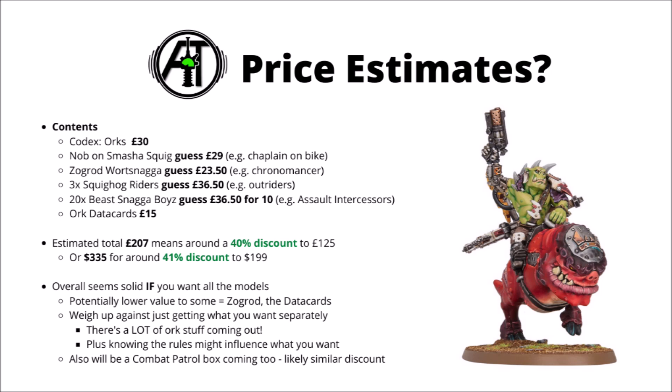In particular, out of this set I'm a little bit less enthused about the data cards — a lot of people like them, but I don't find them amazing value myself. And I'm not enormously convinced by Zogrod Wortsnagger; he just feels like a bit of an out-of-place miniature within the box, basically being a unique Gretchin character but without any grots to lead within the box. Definitely a fun and quirky model, but probably one I wouldn't really be looking to pick up myself unless he also does some really fun things in-game. I guess we'll have to wait and see how well the Supergrots do.